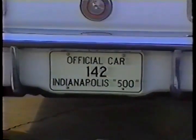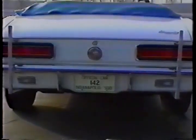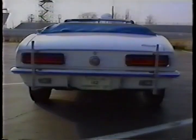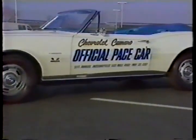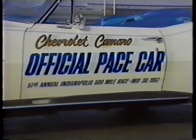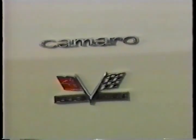Besides pacing the Indy 500, they'd used it at other races on the championship circuit that year. They'd driven it to these races, and the people at USAC had driven the car. When the season was over, around December, they turned the car back in to Chevrolet, at which time Chevrolet called my father, who was a dealer at the time, and asked if he'd be interested in buying it. And we did.